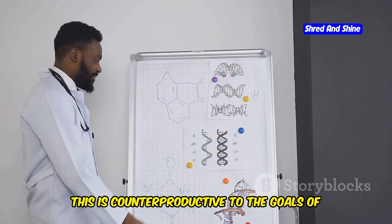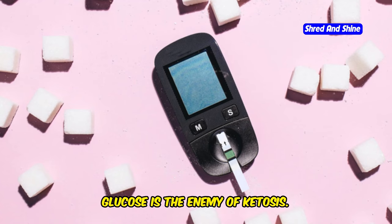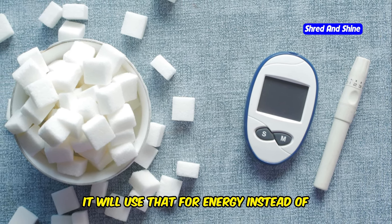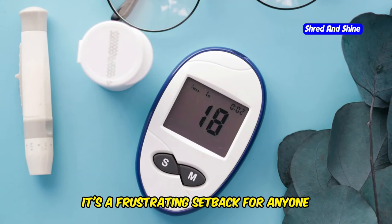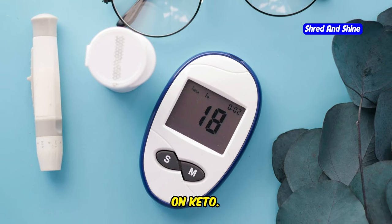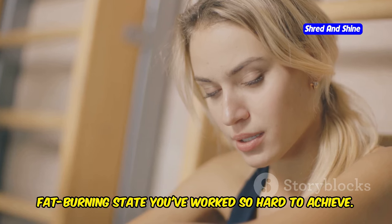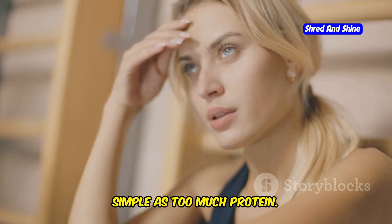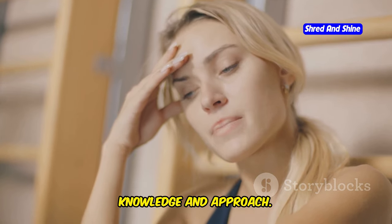This is counterproductive to the goals of a ketogenic diet. Glucose is the enemy of ketosis — when your body has access to glucose, it will use that for energy instead of burning fat, kicking you out of ketosis and halting your progress. It's a frustrating setback, and it kicks you right out of that fat-burning state you've worked so hard to achieve.